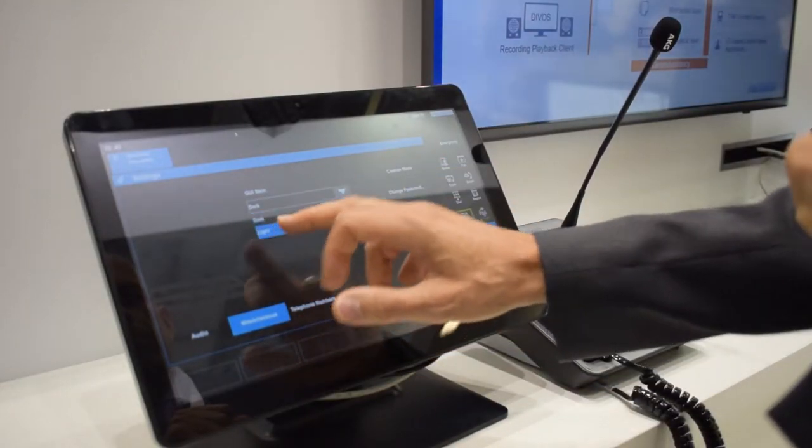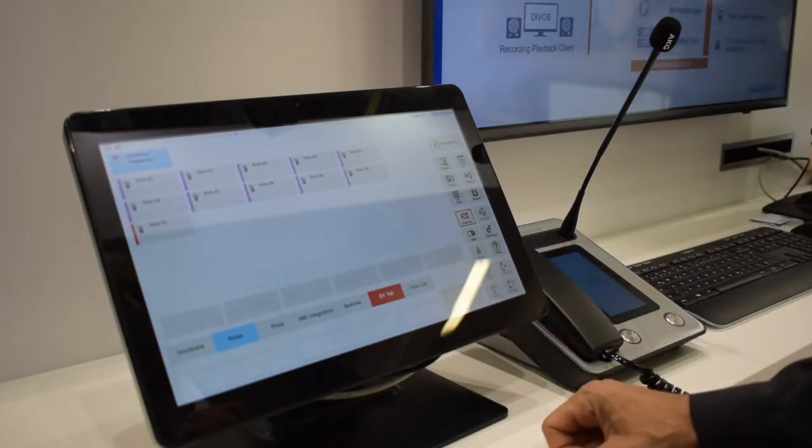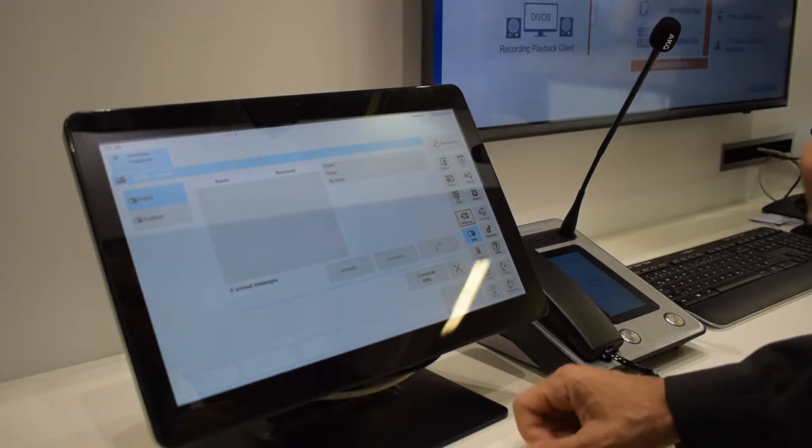First of all, in an IT market you do not want to have proprietary hardware from a supplier. Therefore we change to a commercial off-the-shelf solution. The solution is completely IP based and it can run typically also in the environment of the customer. So we are coming up with completely virtualized services.